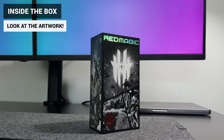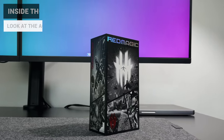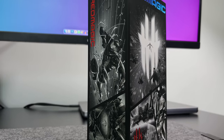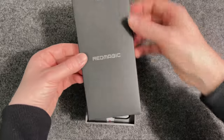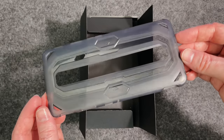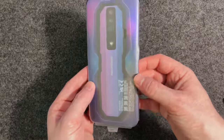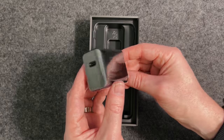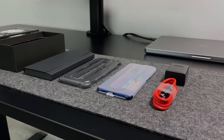Just before I wrap up, I wanted to quickly show you the box it comes in. Just look at the artwork on this — it's so different to anything else I've seen. Inside the box there's a sleeve with a warranty card and a rubbery phone case for extra protection, then the phone itself. Under that we've got a red USB-C charging cable and a 65 watt fast charging adapter. That's everything that comes in the box.